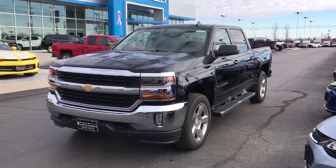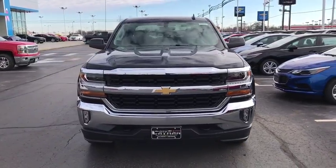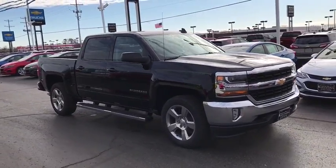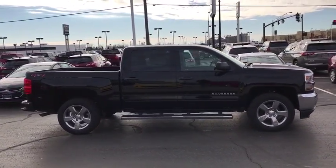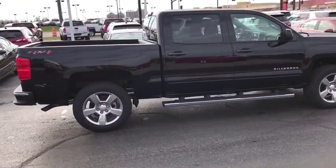2018 Chevrolet Silverado 1500. The Chevy Silverado 1500 is the perfect combination of functionality, reliability, and technology. The impressive interior is simply another reason that the Chevy Silverado is a top choice among truck buyers. This vehicle has less than 100 miles. Here are some of this vehicle's great options.